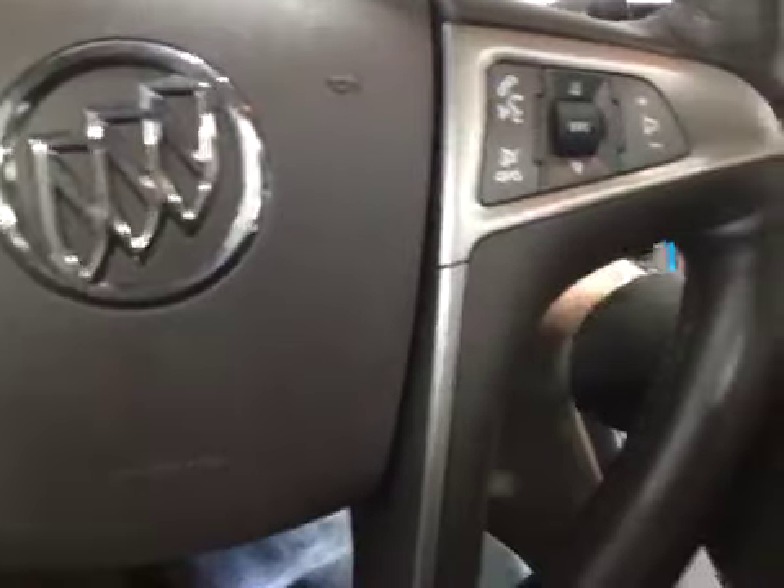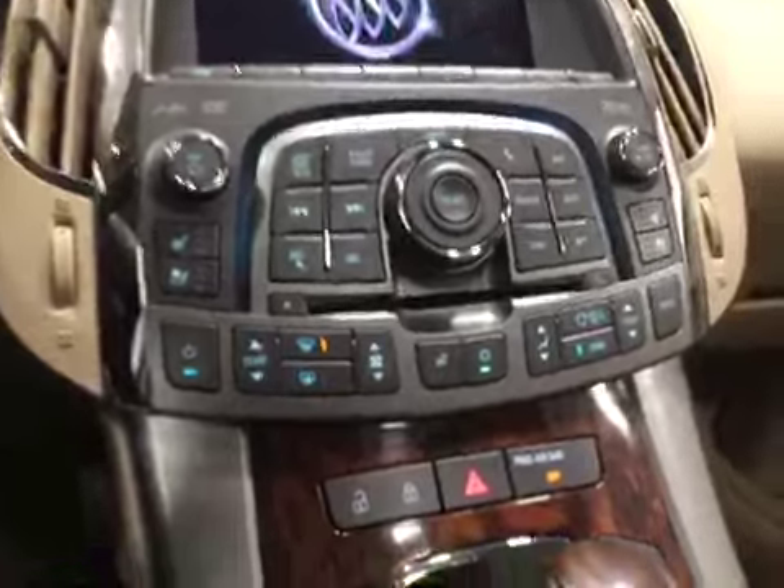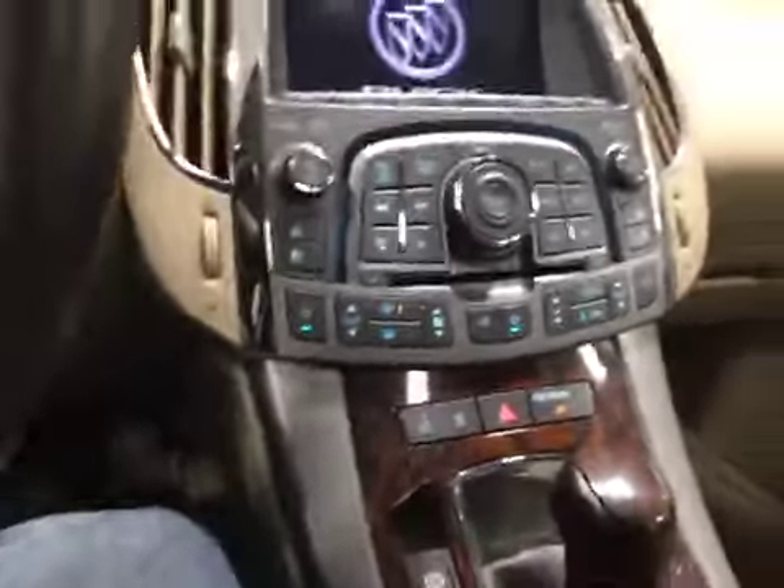Power seats along with memory seats. Your seats are all in excellent condition. Here are heated and cooled seats for both passenger and driver. You also have your heated steering wheel right there.